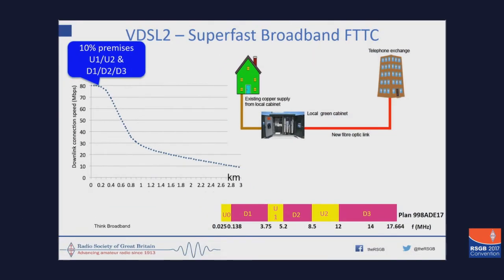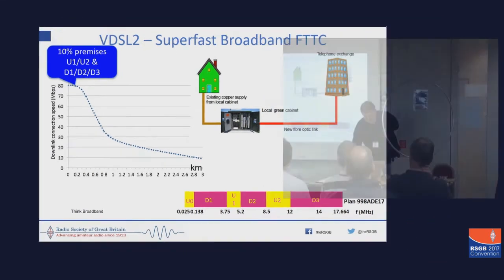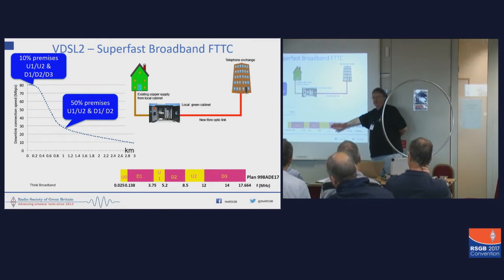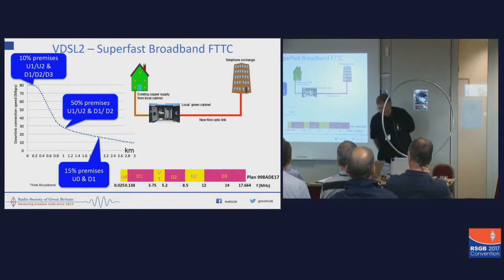10% of the lucky people can get all of these bands, can get 80 meg plus broadband, and probably 30 dB of noise. If you live a bit further away, then you will not be able to use D3 because the attenuation and the noise will be so bad that it can't get any data through, so it will only step down and use the other bands. If, like me, you happen to be even further away, then you will only be able to use upstream 0 and downstream 1.